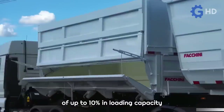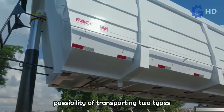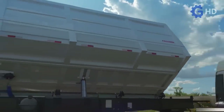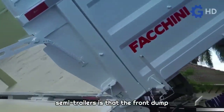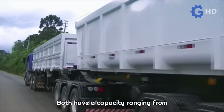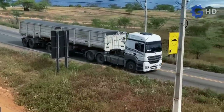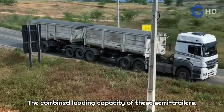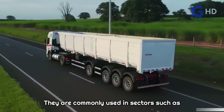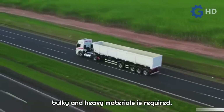These semi-trailers allow for an increase of up to 10 percent in loading capacity compared to conventional single-box trailers, and they also provide the possibility of transporting two types of cargo without the risk of mixing them. The front dump performs lateral unloading, while the rear dump has a conventional rear unloading. Both have a capacity ranging from 26 to 28 cubic meters depending on the model, with a combined capacity of 52 to 56 cubic meters. They are commonly used in agriculture, the timber industry, and construction, where transportation of bulky and heavy materials is required.